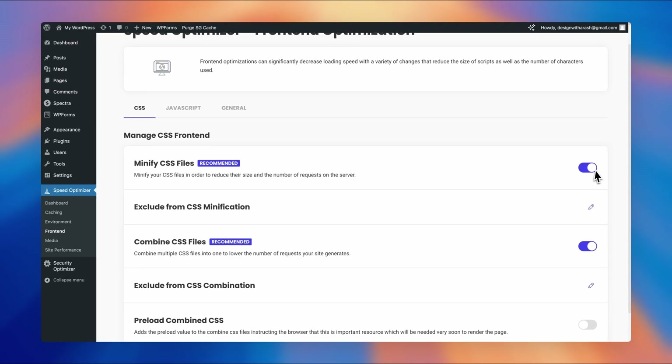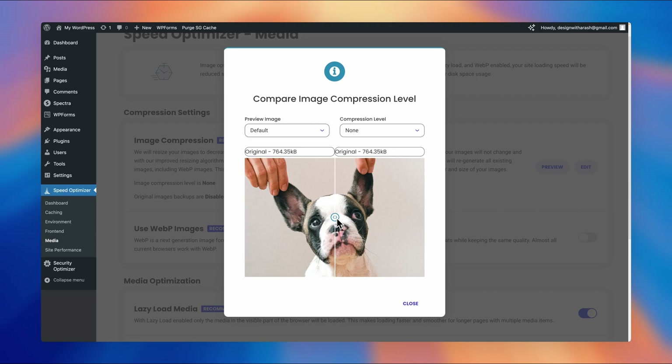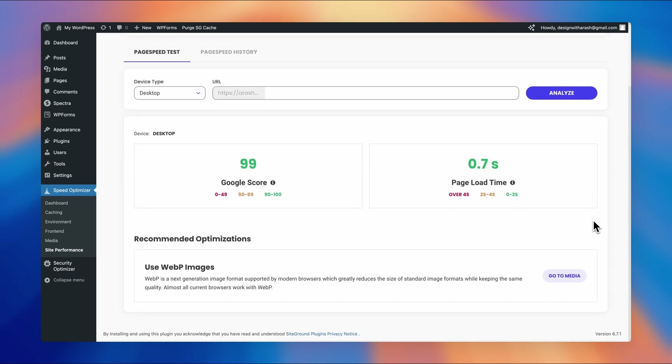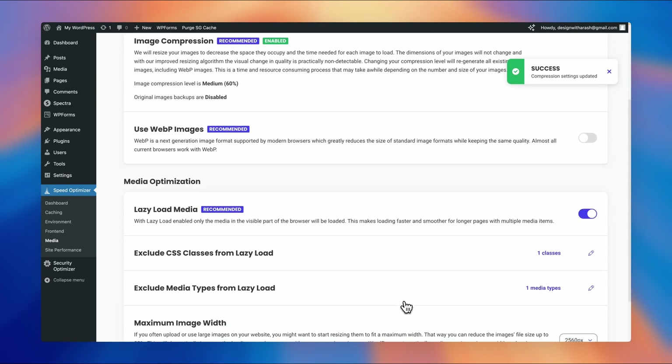For example, if a client's portfolio website is struggling with slow load times due to heavy, high-resolution images, with SiteGround Optimizer you can compress those images with minimal impact on image quality. The result is a faster, more responsive site and a better user experience — and the best part, these tools are easy to use, even for designers who aren't WordPress experts.